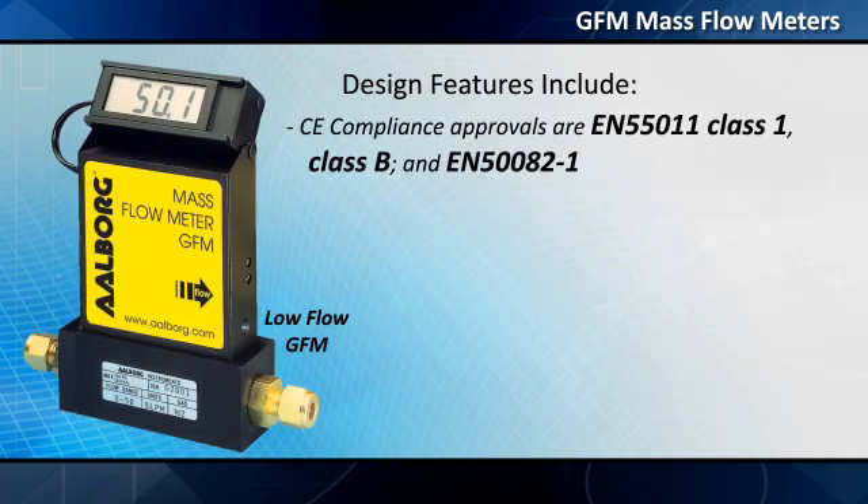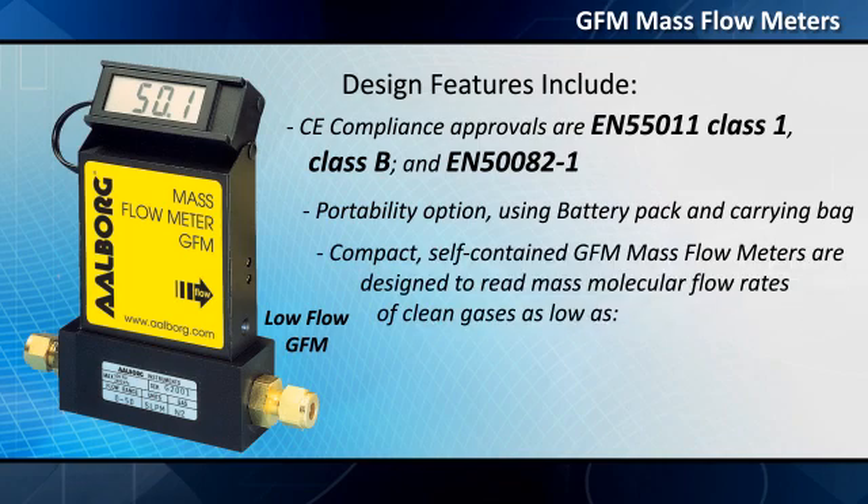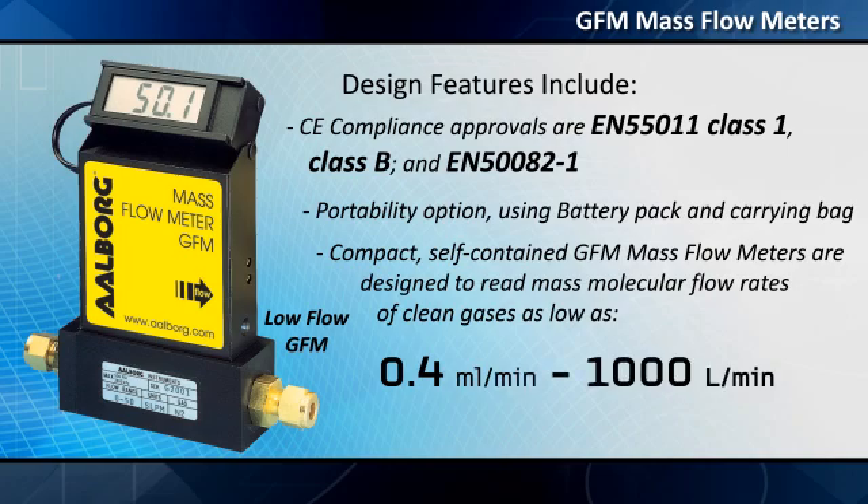CE compliance approvals are EN 55011 Class 1, Class B, and EN 50082-1. A portability option is available using a battery pack and carrying bag. Compact self-contained GFM mass flow meters are designed to read mass molecular flow rates of clean gases as low as 0.4 milliliters per minute and up to 1,000 liters per minute.